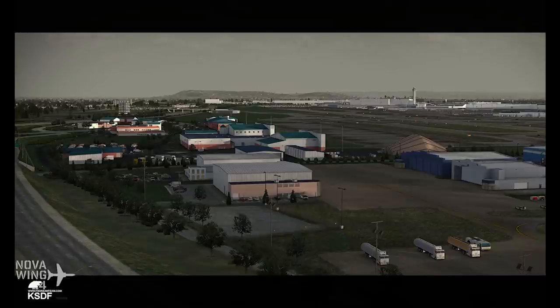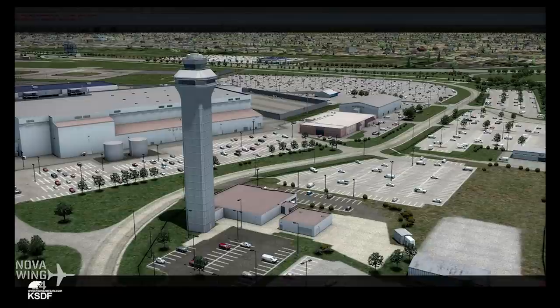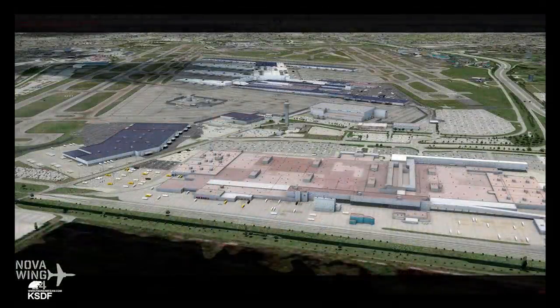They've noted intensive use of LOD techniques in order to offer the best possible performance — hopefully that means it won't be quite the frame rate killer that FSDT sceneries can sometimes be. Either way it's looking absolutely stunning with highly detailed representations of the airport as it was at the start of 2017, and highly detailed textures and detailed surrounding area.